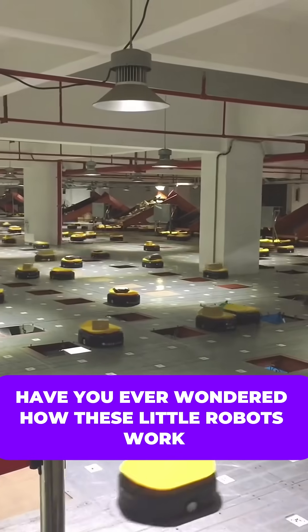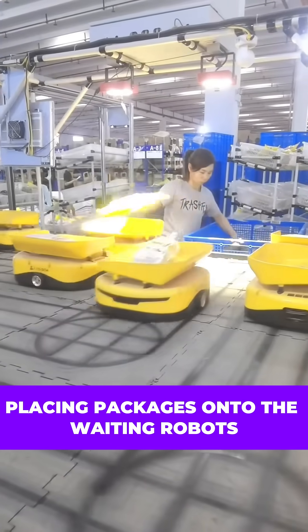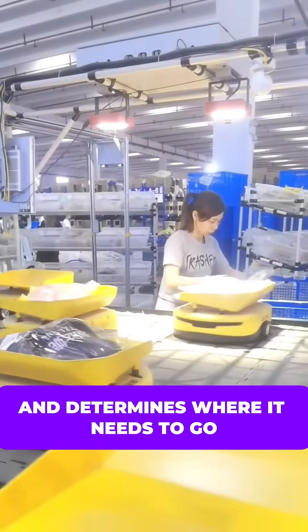Have you ever wondered how these little robots work? It all starts with human workers placing packages onto the waiting robots. Each robot scans the barcode beneath the package and determines where it needs to go.